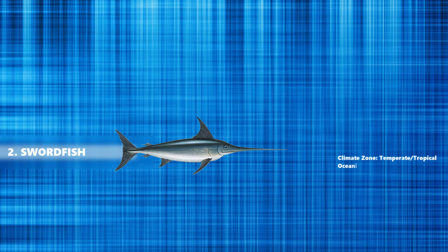At number 2 we have the swordfish, which are large, highly migratory, predatory fish characterized by a long, flat, pointed bill. These fish are found widely in tropical and temperate parts of the Atlantic, Pacific and Indian Oceans, and can typically be found from near the surface to a depth of 550 meters. Like the blue shark, they swim at a speed of 97 km per hour.